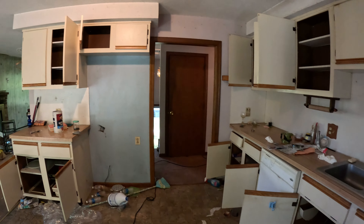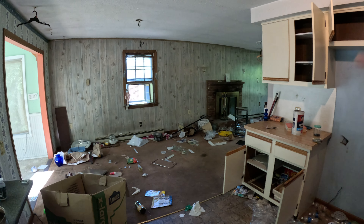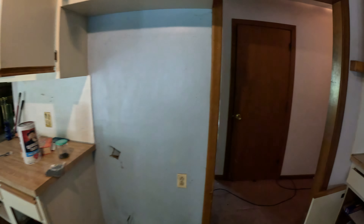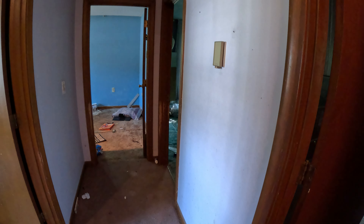It looks pretty bad, but honestly it's not too bad. We got the wood paneling on the wall — that'll come down, some drywall repairs, paint it, nice and easy. We'll head down the hallway here into the bedrooms and the bathroom. A few of these rooms don't have operating power — the power is on, but not in every room.